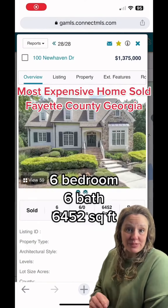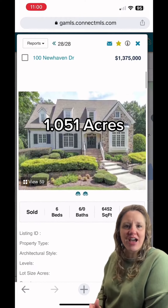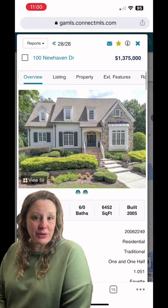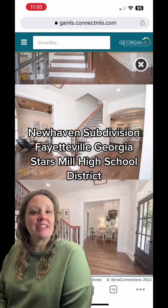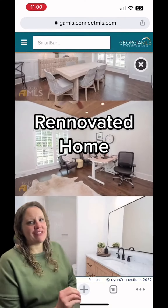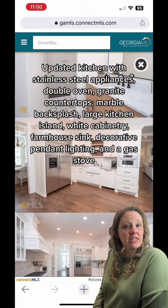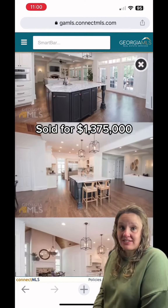Six bedrooms, six bathrooms, 6,452 square foot home on 1.051 acres is in one of my personal favorite neighborhoods, New Haven Subdivision, which is located in Fayetteville in the Stars Mill High School District. Take a look at this renovated home listed for $1,430,000 and sold for $1,375,000.